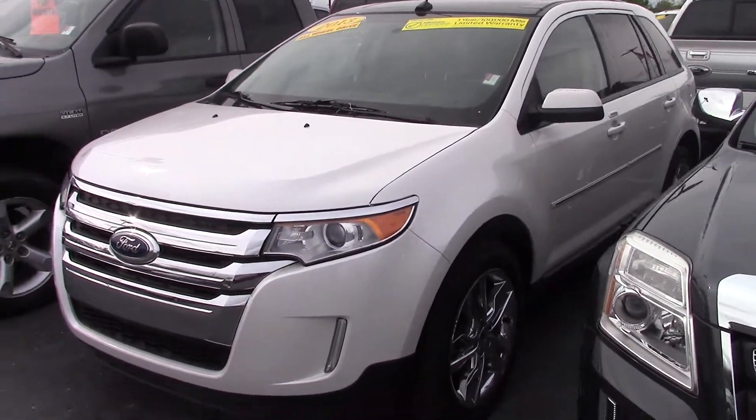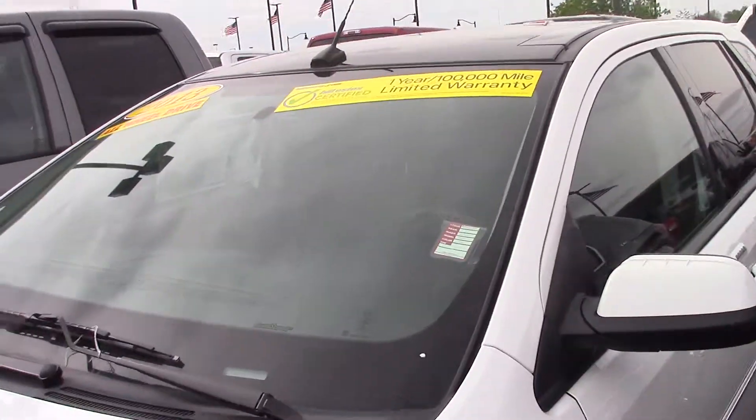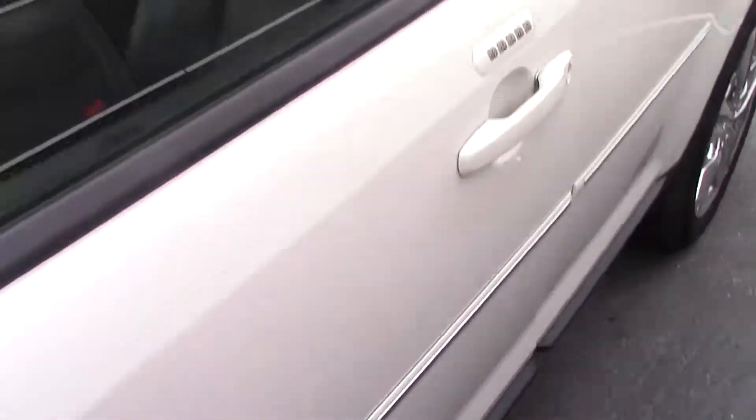This is the 2013 Ford Edge that you inquired about. As you can see, it is a certified vehicle — we've checked it out and reconditioned it. Tire tread looks fantastic, and there's no major or even minor body damage.